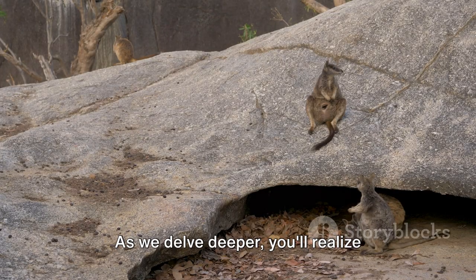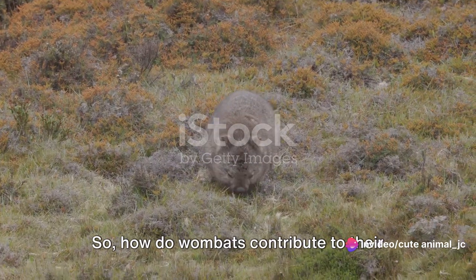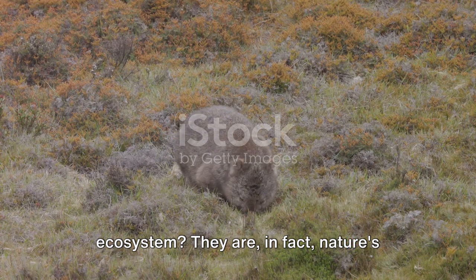As we delve deeper, you'll realize wombats are not just survivors — they're ecosystem engineers. How do wombats contribute to their ecosystem? They are, in fact, nature's little gardeners.